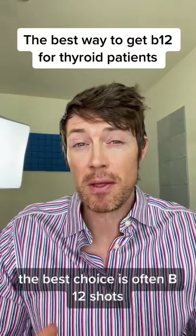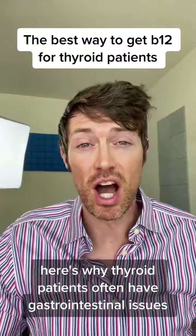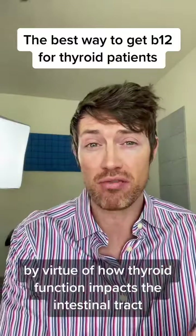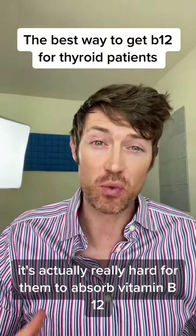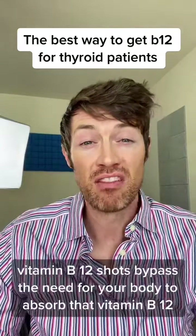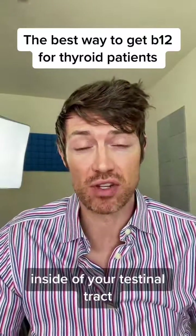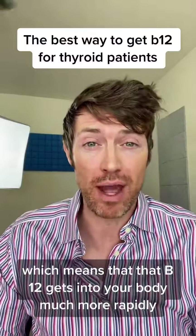For thyroid patients, the best choice is often B12 shots. Thyroid patients often have gastrointestinal issues by virtue of how thyroid function impacts the intestinal tract. In other words, it's actually really hard for them to absorb vitamin B12 if taken by mouth. Vitamin B12 shots bypass the need for your body to absorb that vitamin B12 inside of your intestinal tract, which means that B12 gets into your body much more rapidly.